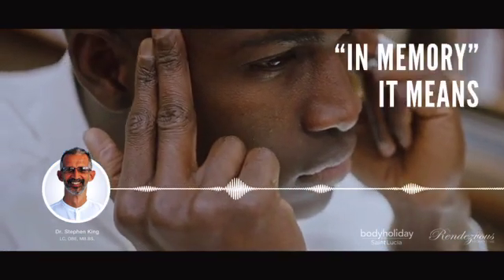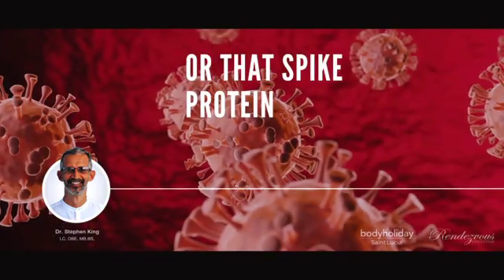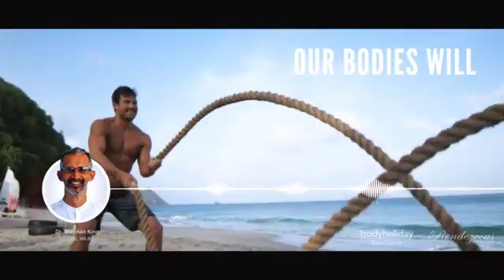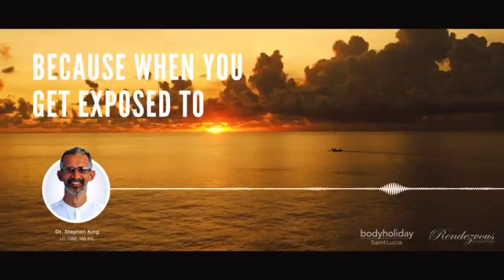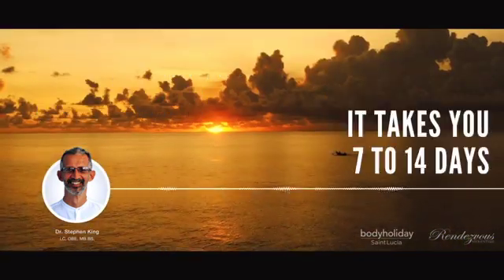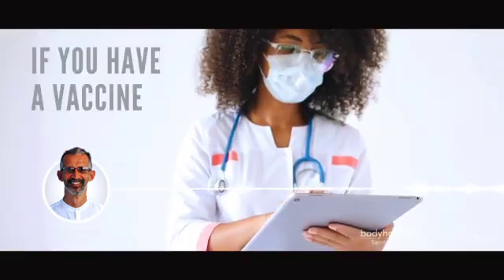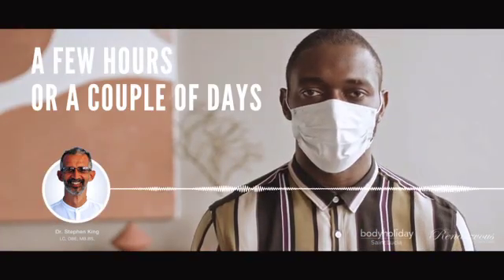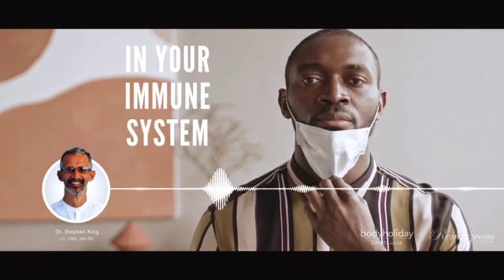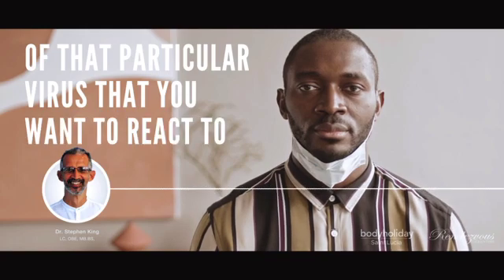Memory means that if we ever get exposed to that virus, or to that spike protein on a virus, our bodies will very quickly mount a specific response. When you get exposed to a virus without a vaccine, it takes 7 to 14 days to mount a specific response. If you have a vaccine, you might mount a specific response within a few minutes, a few hours, or a couple of days. That response is dependent on the memory in your immune system of that particular virus.